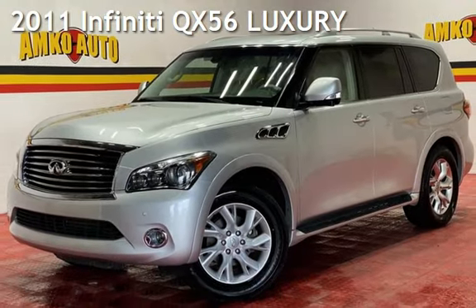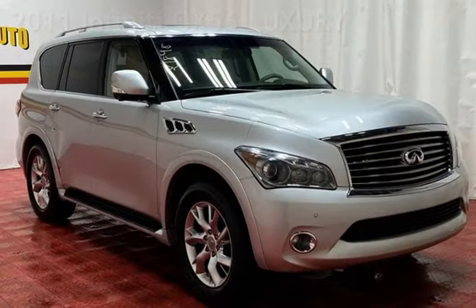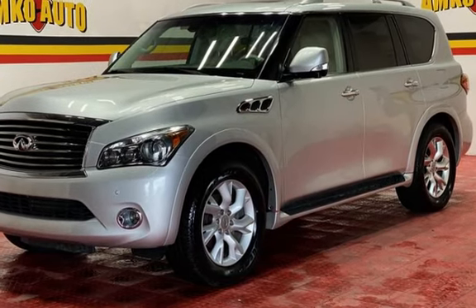Presenting a preowned 2011 Infiniti QX56 Luxury. This four-door SUV has an eight-cylinder, 5.6-liter V8 engine, with rear-wheel drive, and an automatic transmission.